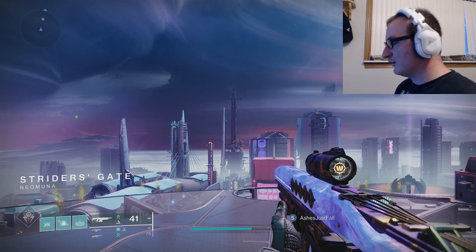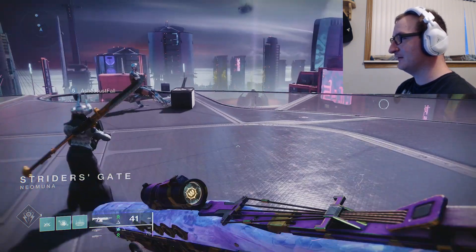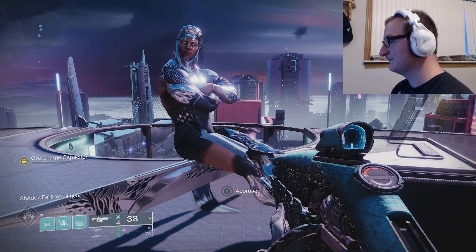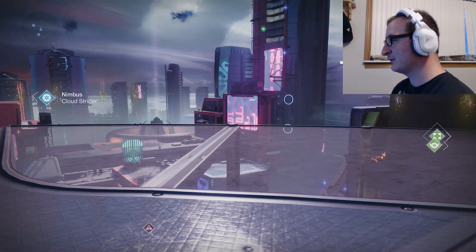Here he is, just hanging out. Come over here, chit-chat with him, and he's going to kick off the quest for you.